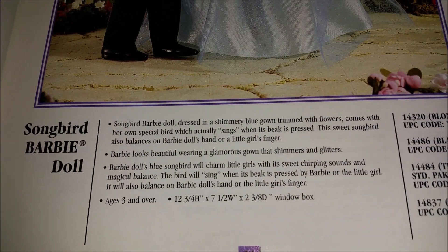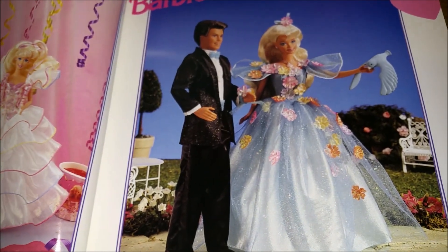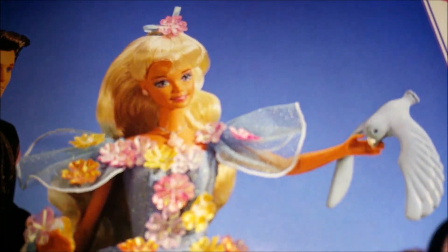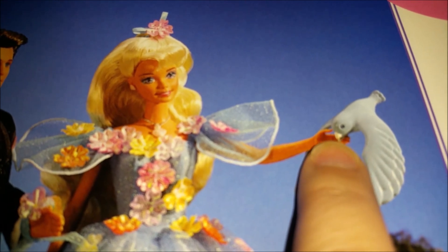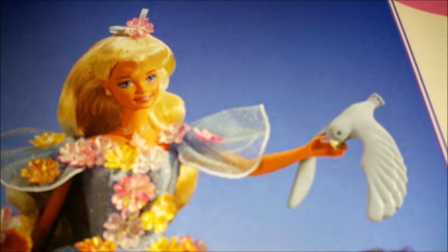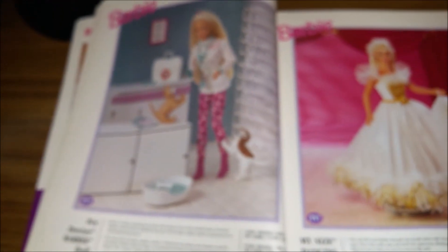This is Songbird Barbie, and I'm assuming Songbird Ken in his glitter tuxedo. She must come with one of those birds — do you remember these were really popular in the 90s? They were weighted so you just touched them on the tip of your finger and they balanced there. I'm guessing that's what that is. And then we've got Pet Doctor Barbie.